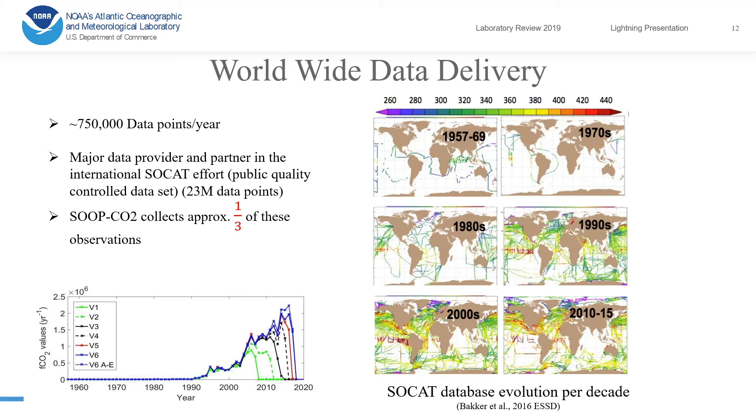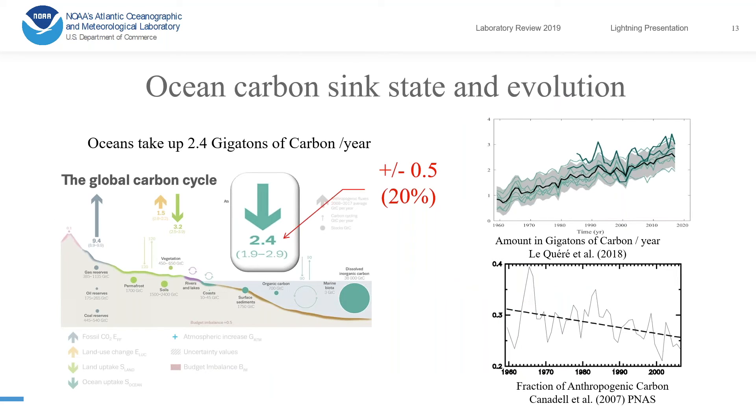We provide about three-quarters of a million data points every year, making us the major data provider worldwide in this international SOCAT effort. Our group provides about a third of all the measurements. You can see here the evolution of the database throughout the years — it started in the 90s and increased dramatically from there.